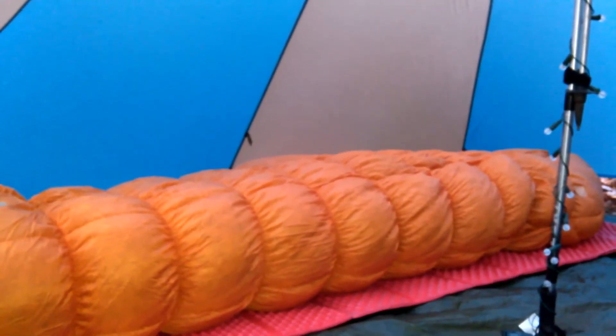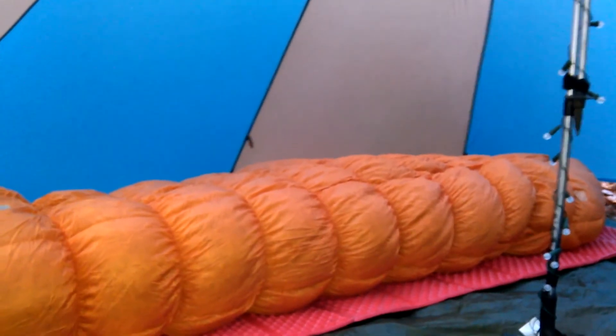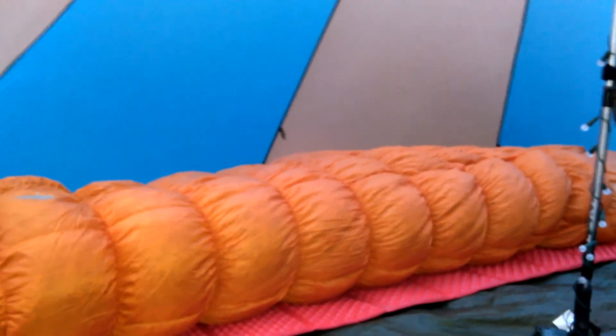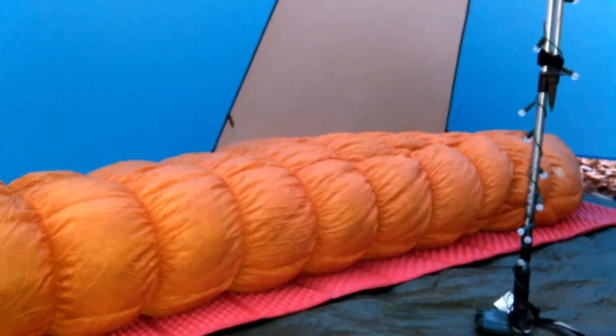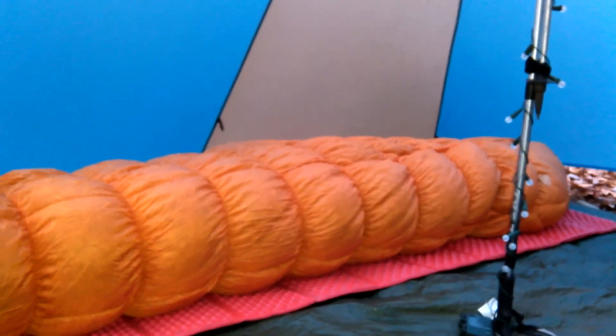I did not take Lofty last year during my March trip and that was a huge mistake. I'll be using a Sea to Summit Thermo Light Reactor as a liner inside Lofty, and there is no doubt in my mind Lofty will keep me toasty warm.